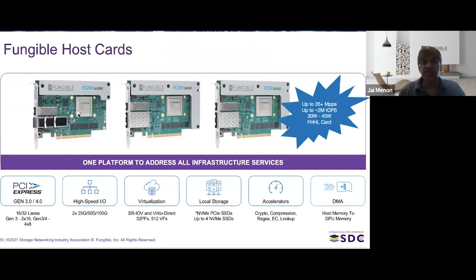Fungible makes three different kinds of host cards: a 2×25 GbE card, a 2×50 GbE card, and a 2×100 GbE card. For networking functions, we can do north of 35 million packets per second. For storage, we can do north of 2 million IOPS — most recently measuring 2.5 million IOPS per card. With four cards in a system, we've measured 10 million IOPS. That's the second key component: the DPU-based host cards.